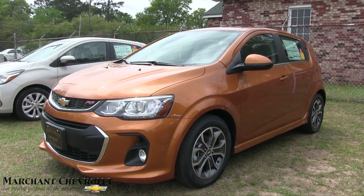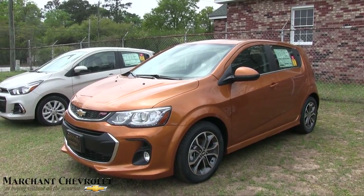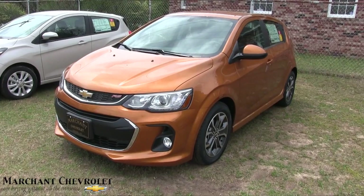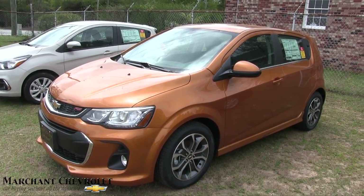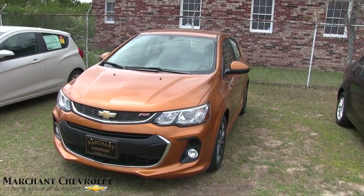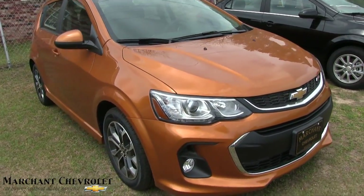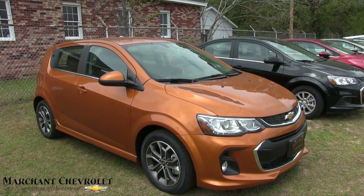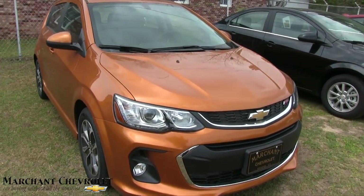Hey everybody, thanks for joining in today. We're at Marchant Chevrolet out here in the country. We're going to be looking at a sporty little car — it's a 2017 Chevy Sonic RS. I thought it was about to be a Spark, but it is the Sonic RS. Today's video I'll go around this car, do a walk-around, talk about it, give you some specs, options, and reasons why Marchant Chevy is just a great place to buy a car.